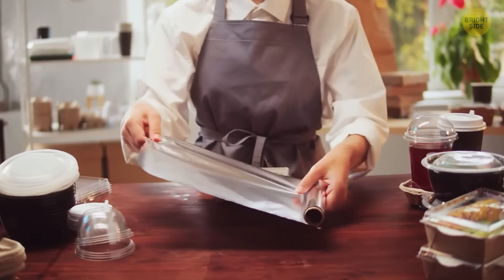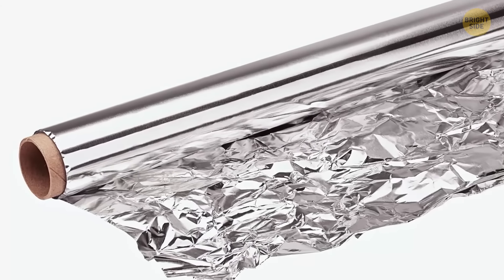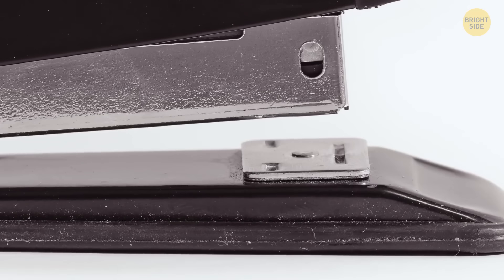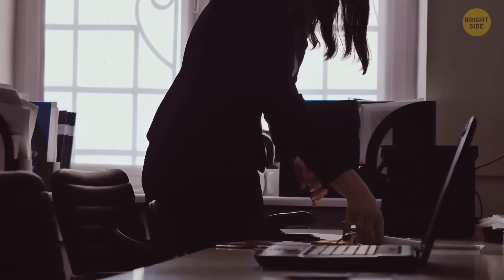Check your box of aluminum foil — it may have push-in tabs on the sides to keep the roll in place as you pull some foil out. Flip a stapler upside down and you'll see the metal plate on the bottom. You can turn it to get temporary staples whose pins are bent outward, making them easier to take out.